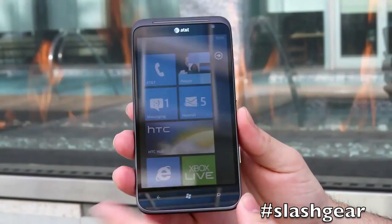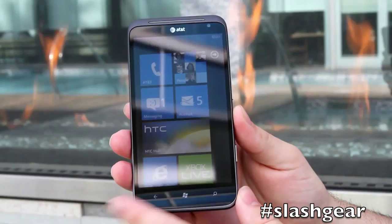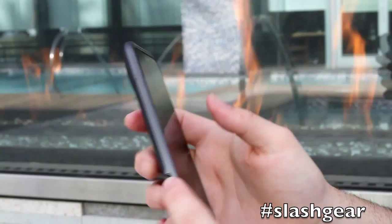It's a Windows 7.5 Mango with a 4.7 inch display. It's got a 1.5 gigahertz Qualcomm dual core processor and 16 gigabytes of internal storage.